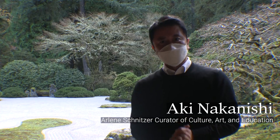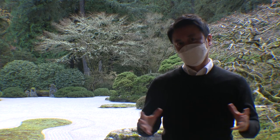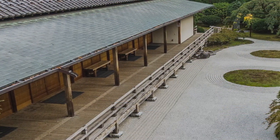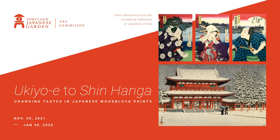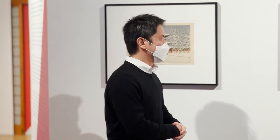Hi everyone, I'm Akinaka Nishi, Arlene Shinita Curator of Culture, Art and Education here at Portland Japanese Garden. Today I'm standing right outside our exhibition space, the pavilion, with a beautiful background of this absolutely amazing, immaculate garden right behind me. Today I'm just so excited to be able to give you a quick virtual walkthrough of the freshly staged art exhibition.